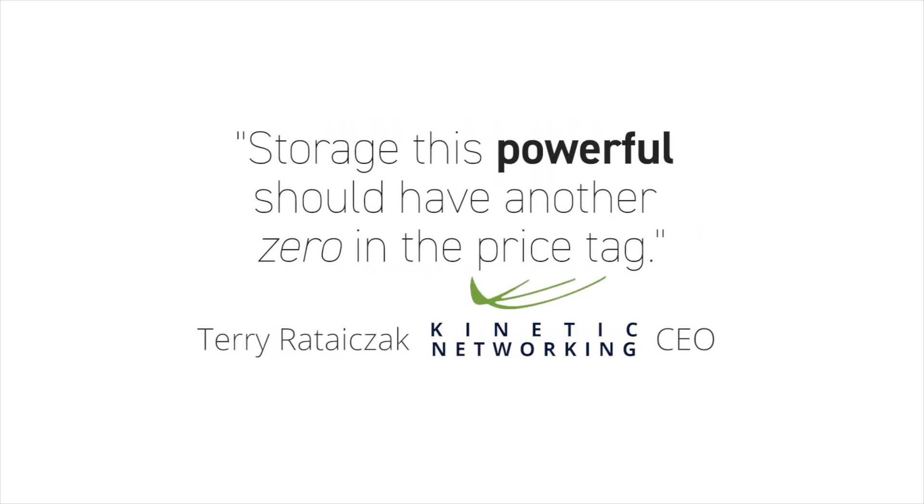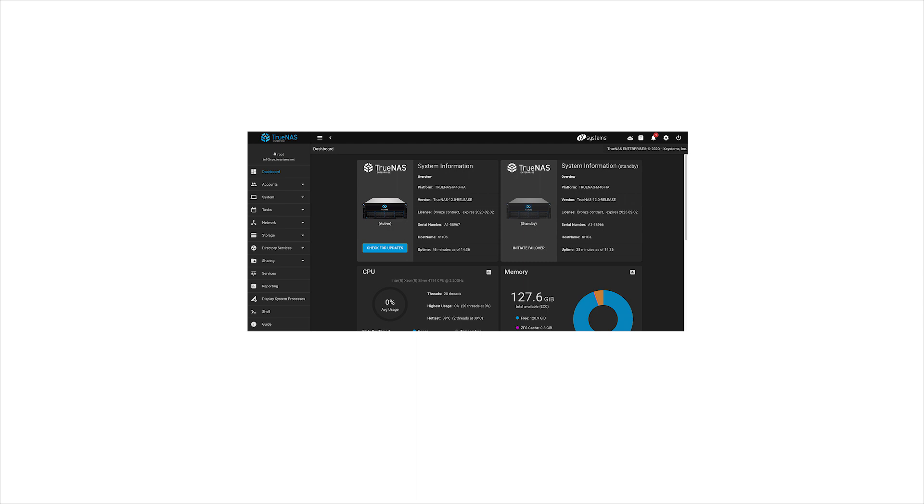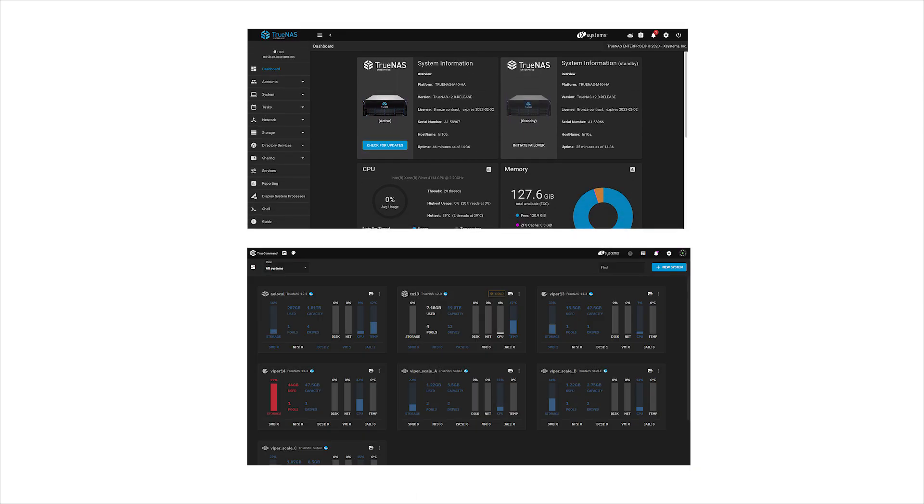TrueNAS Enterprise systems offer incredible value over legacy storage systems and cloud backup solutions because of open-source economics, giving you the most storage, best performance, and latest features for your storage investment. Simplify your IT responsibilities with the easy-to-use web interface, well-suited for small offices and enterprise environments alike. Effortlessly manage fleets of TrueNAS and FreeNAS systems using TrueCommand, a single-pane-of-glass multi-system management platform to take scalability to the next level.